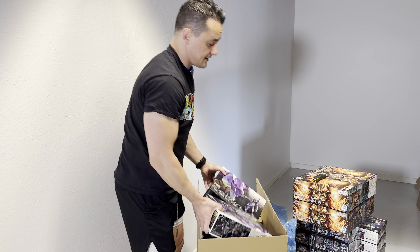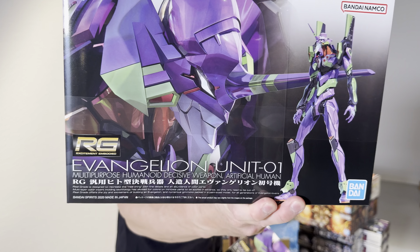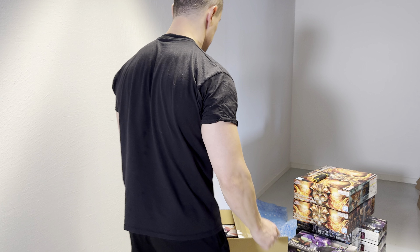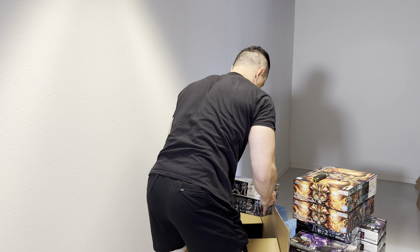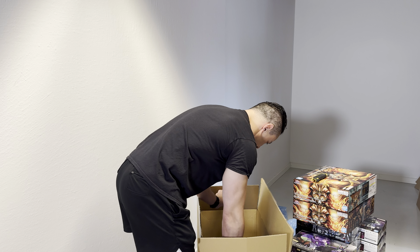I only got two of the always popular Evangelion, so I suppose they'll sell rather quickly. More Cup Noodle. A few more of the Gundam X here, and then there's something I only got one of.